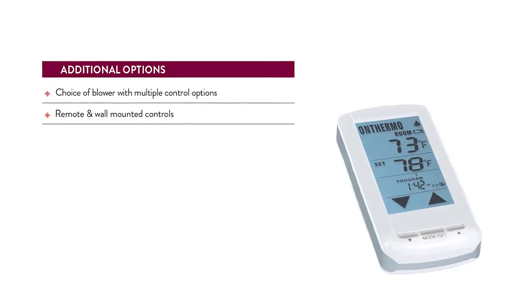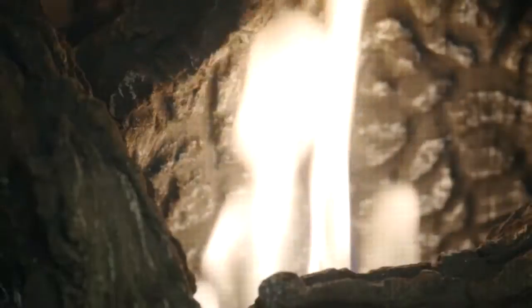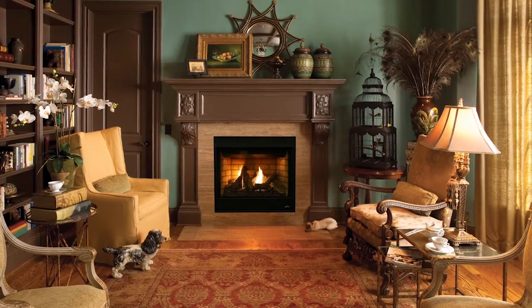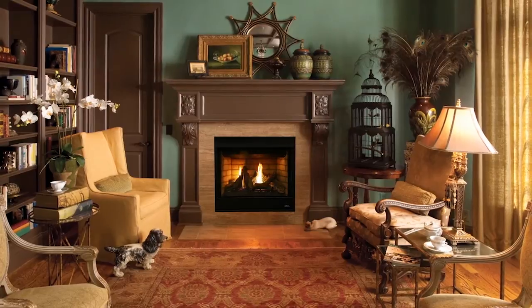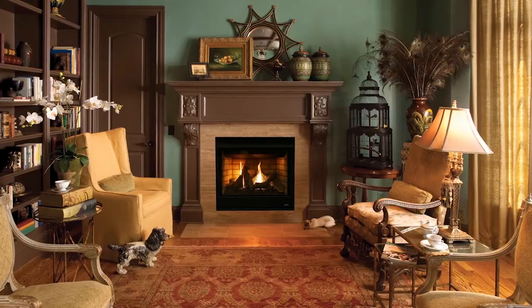An optional blower and remote control is available for all models. The standard barrier meets 2015 safety requirements. Tradition, style, performance — that's the essence of the Astria Gemini Series direct vent gas fireplaces.